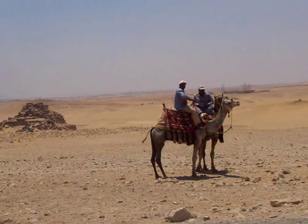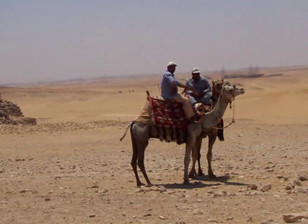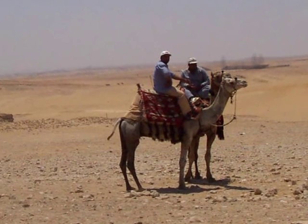Here is my traveling companion, Richard, on a camel. Renting camels is still a business, though not as big a one as in the past.